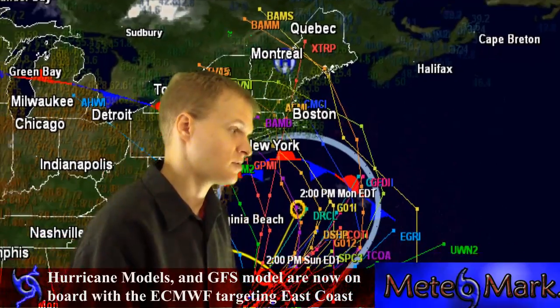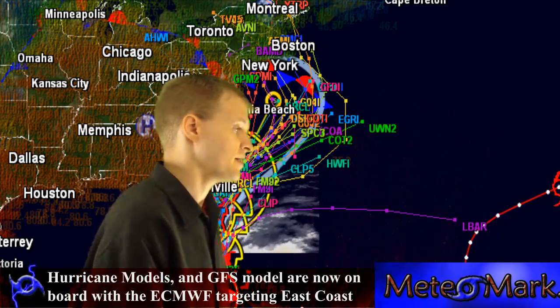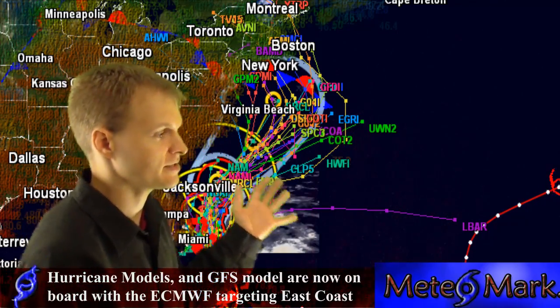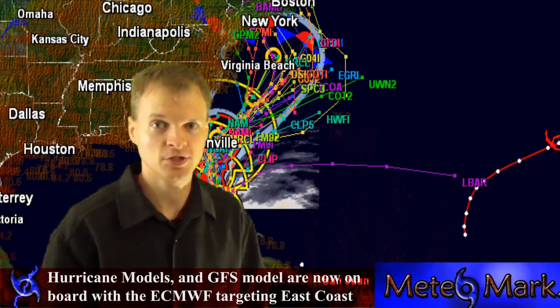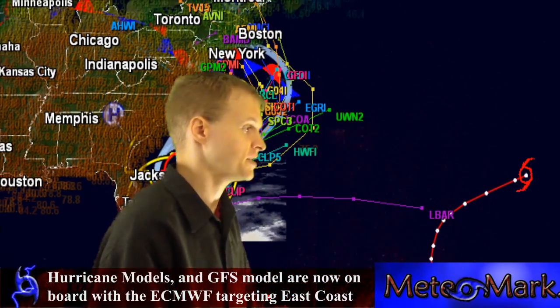That is similar to the characteristics of the perfect storm of 1991. Not to say that this is going to be exactly that, but there could be some parallels on that proportion.